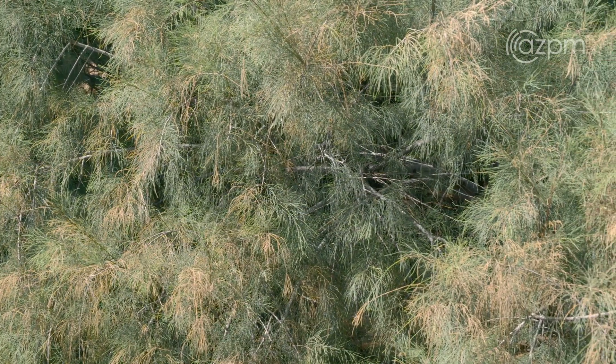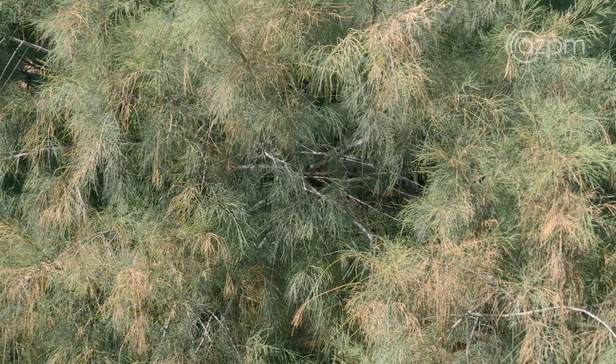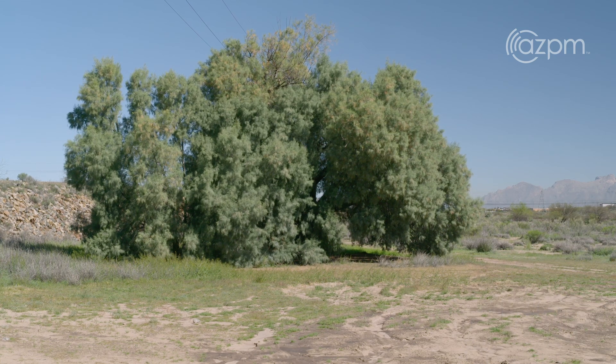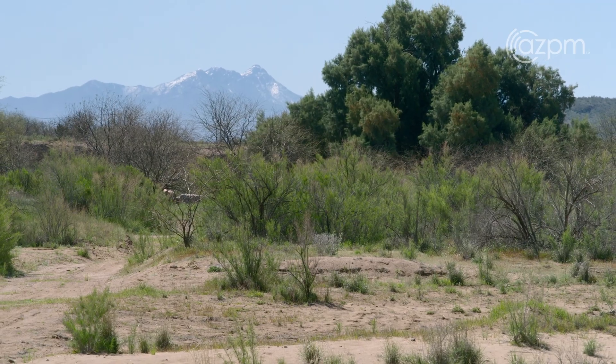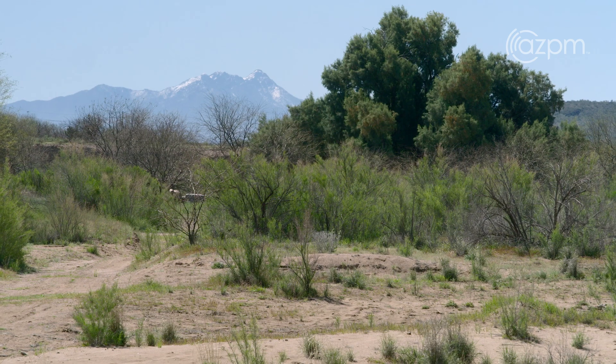Saltcedar is rarely ever used by native creatures in my experience. Sometimes you might see an owl roosting at the very top of a dead old tree, but you don't see little birds using it for nesting. You never see insects using it. It's probably due to the salt content in its leaves — it's just not something that is palatable to our native creatures.